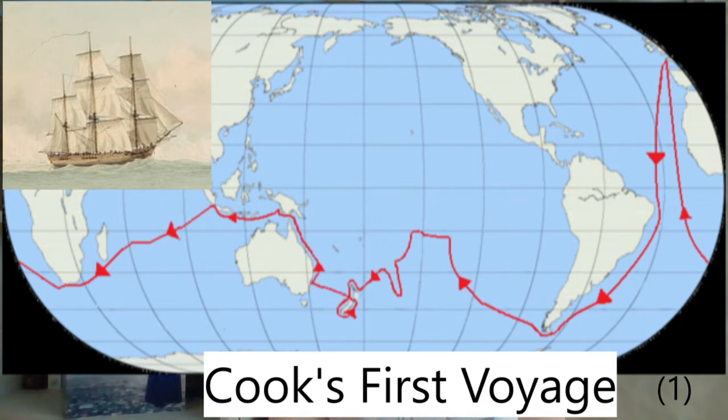HMS Endeavour passed Cape Horn on 25th January 1769, and on 13th April the same year, they anchored at Tahiti. The observations of the transit of Venus over the Sun were successful, and after three months spent on Tahiti, Cook sailed away.